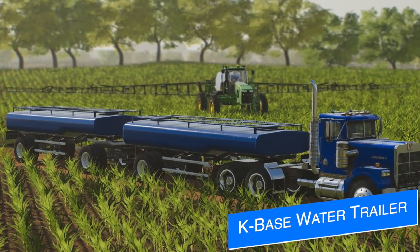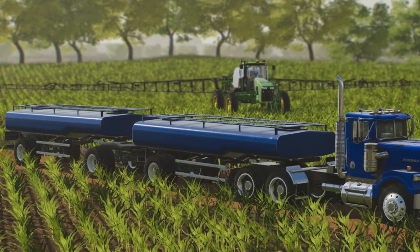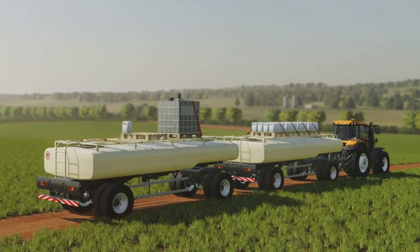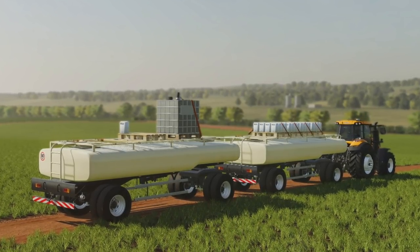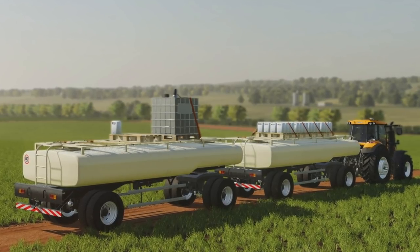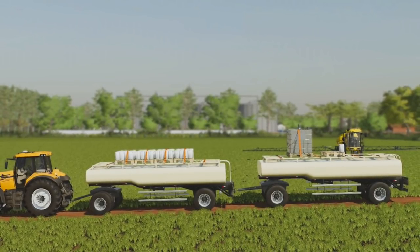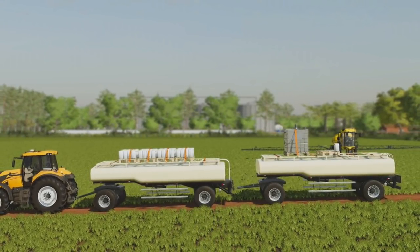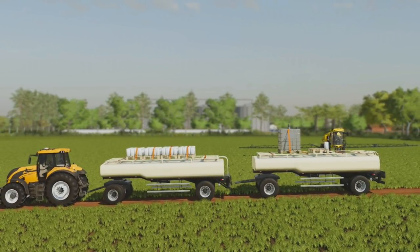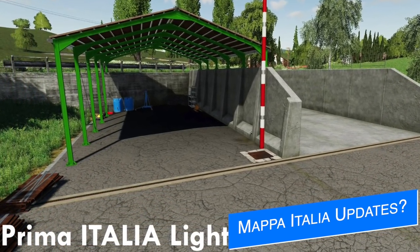Lucius Modding says that their new tanker trailer is ready and is with Giants for testing as of this morning. They've named it the K-Base Water Trailer, with transport options for water, liquid fertilizer, herbicide, diesel, and milk. It also has a base on top where you can strap down pallets or bales — that way you only have to make one trip into the field instead of two or three, carrying liquid fertilizer in the tank and solid fertilizer or seeds on top. It's a really cool idea and it's definitely going to help players out, especially on consoles.